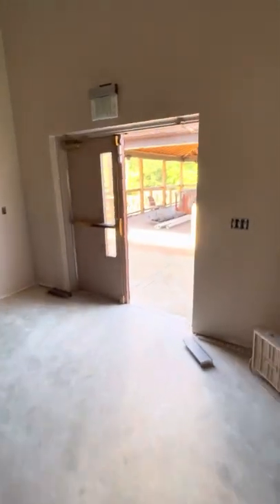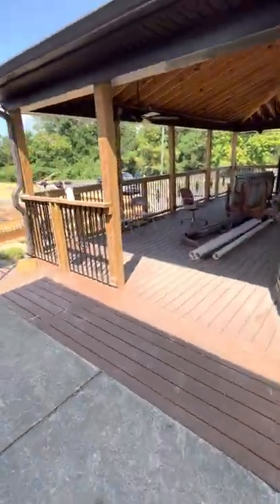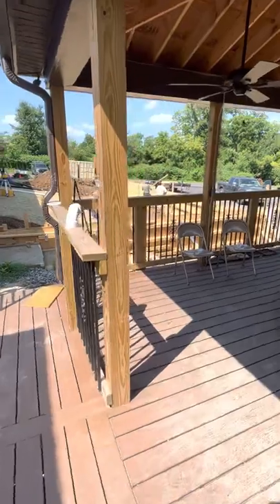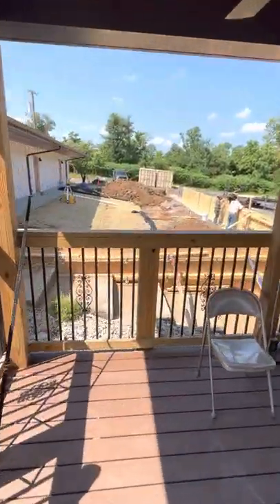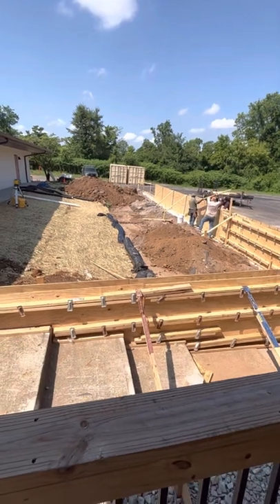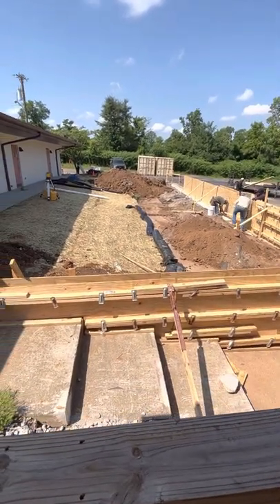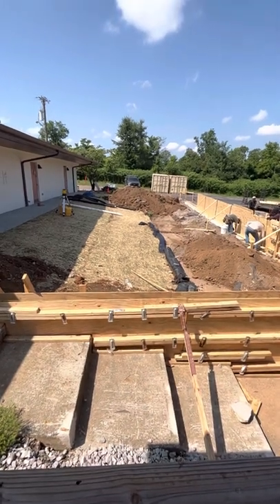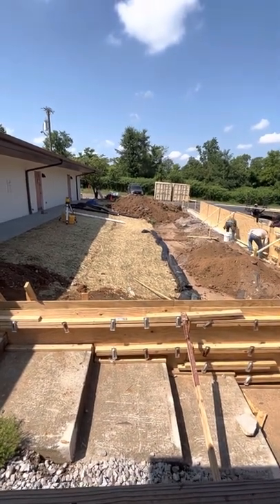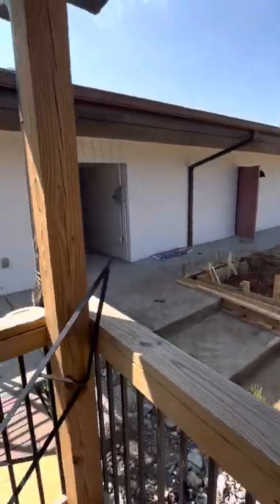Our new playground area — we have greatly increased the size of our playground. This whole area where they're building: this wall will be a concrete wall going around with a railing on top, and this whole area will be leveled off. That will be our new playground area. It's going to be wonderful.